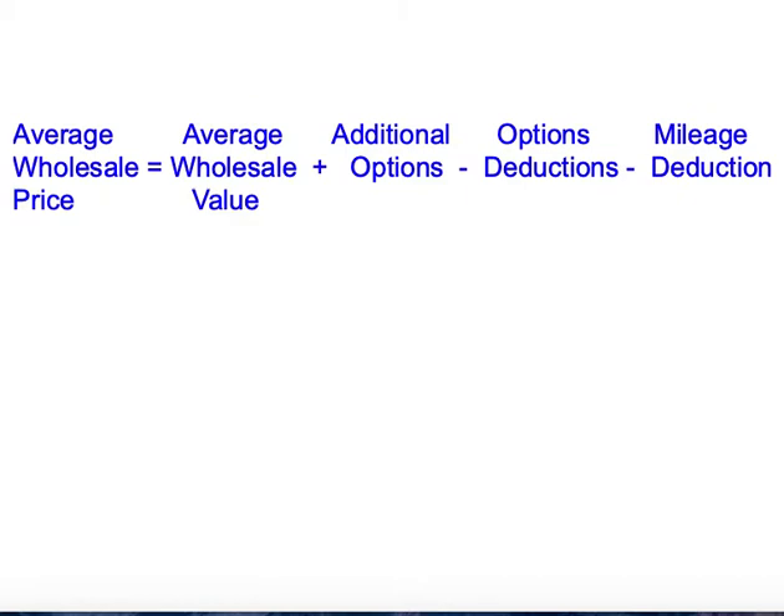The wholesale price is different — this is what the dealer pays for a car. If you want to trade in a car, that's what the dealer will be willing to pay you — that's the wholesale price. Then they turn around and sell it at a higher retail price, and that's how they make their money.